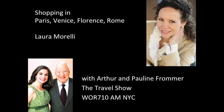Welcome back to The Travel Show. We so appreciate your listening. If you want to give us a call with your travel questions, the number is 855-300-0080.